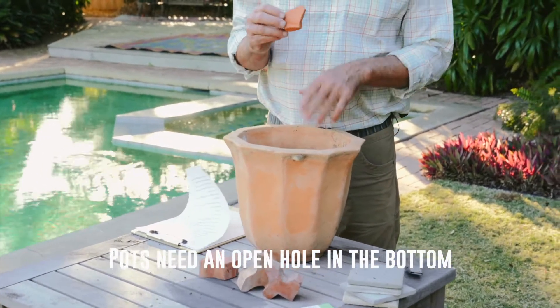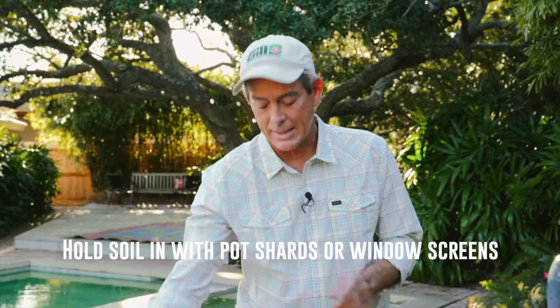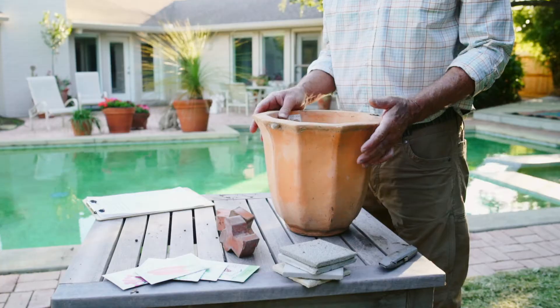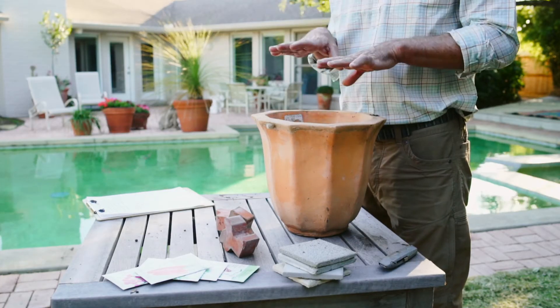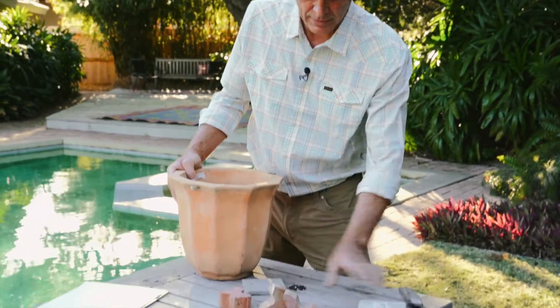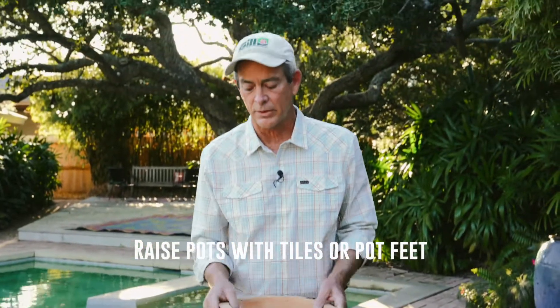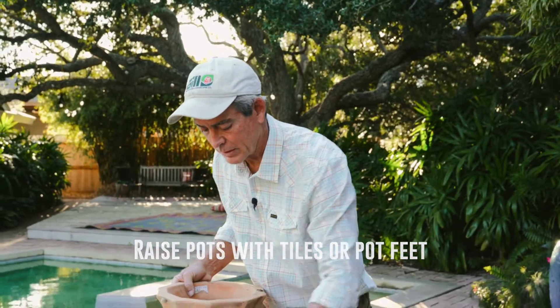You may not want soil dribbling out the hole, so you can use a pot shard placed over the hole. Another way I like is to take a piece of window screen and put that in the bottom of the pot, then put your soil on top. That holds the soil in but still allows for good drainage. Your drainage can also get blocked if the bottom of your container conforms tightly to the surface, creating a suction that prevents water from running out. You can set a couple of tiles down and set the pot on top to break that suction. If you want it to look really cool, you can use pot feet.